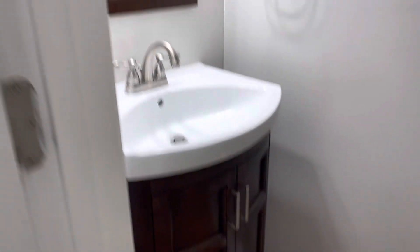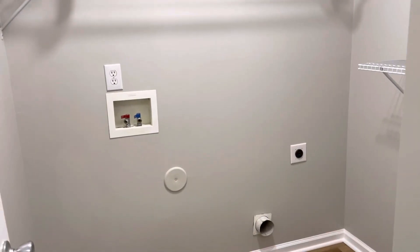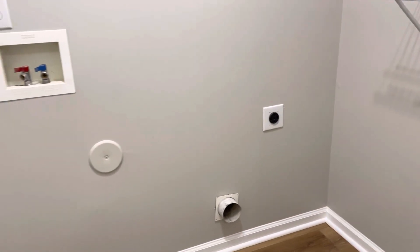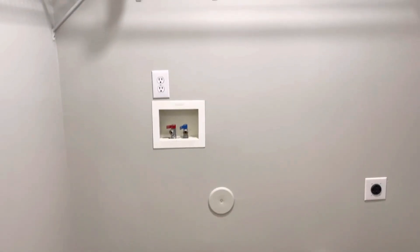Also on the first floor there's a half bathroom with a vanity and toilet, and the laundry room. You've got a little bit of storage space.